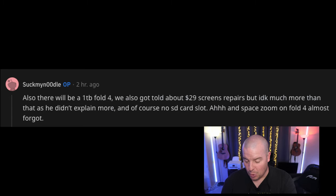There's no SD card slot, and the Fold 4 will have space zoom. The Fold 4 is going to have updated cameras more like the S22 and S22+ in terms of megapixels. Space zoom — you might think it means 100x, but space zoom is also considered at 30x, and that's really what it's supposed to have, though that could obviously change.